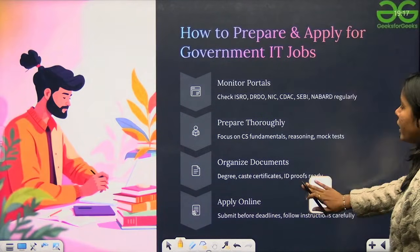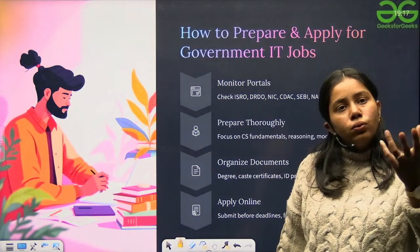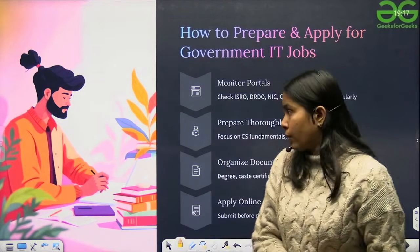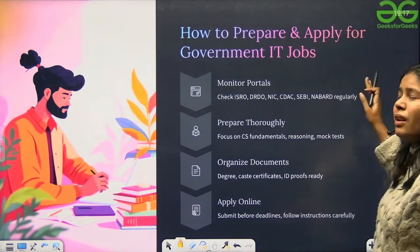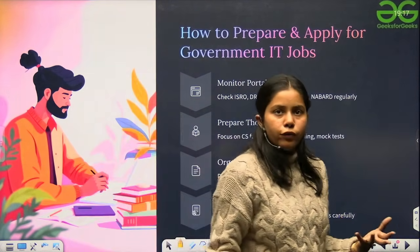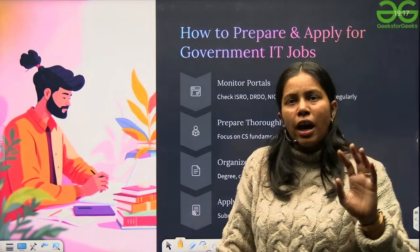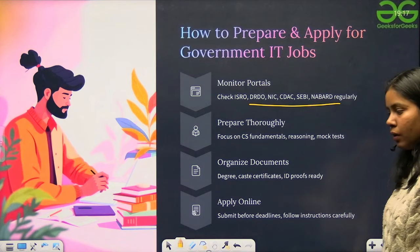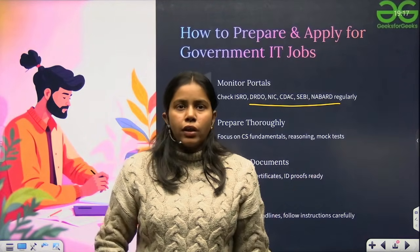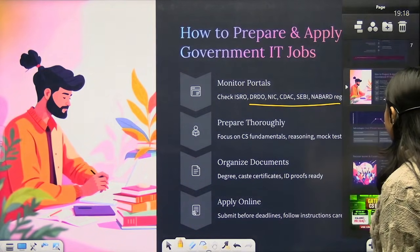How to prepare: prepare for the GATE exam, and when specific exams like ISRO or DRDO open up, go through their specific exam papers. The GATE syllabus overlaps with most of these exam syllabi. Monitor official portals for ISRO, DRDO and others. Focus on CS fundamentals and give mock tests for all those exams. Apply online when vacancies open — check their portals regularly. If you're preparing for GATE, that preparation will serve you across most of these exams.